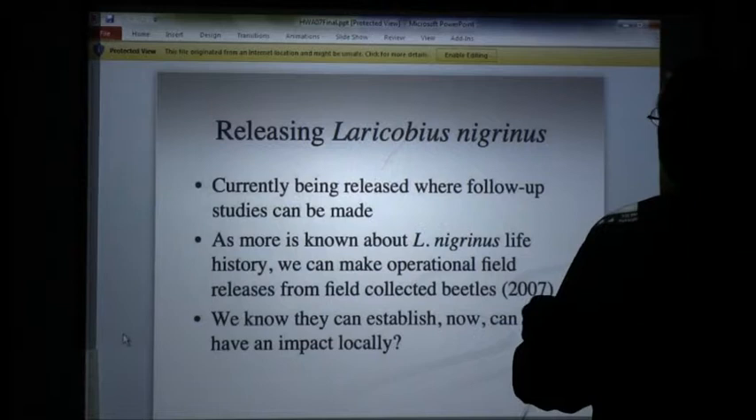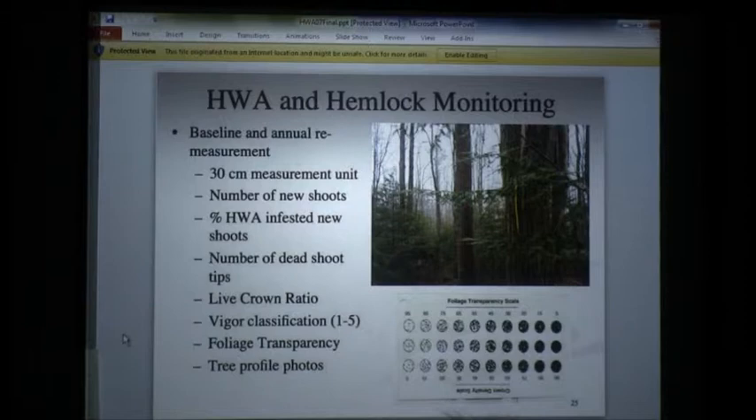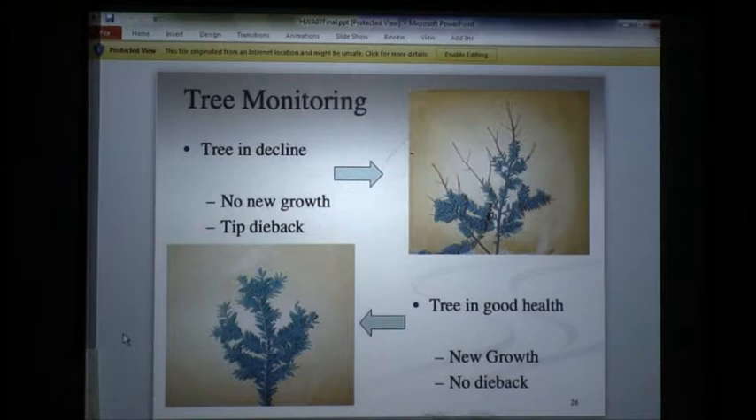They kept saying, 'Oh, this might be an exception — you're so passionate that we're not sure if we can trust you because you're kind of crazy.' And I am, but I'm crazy in a good way. I'm crazy for hemlocks. So we went out and did all this crazy baseline measurement.